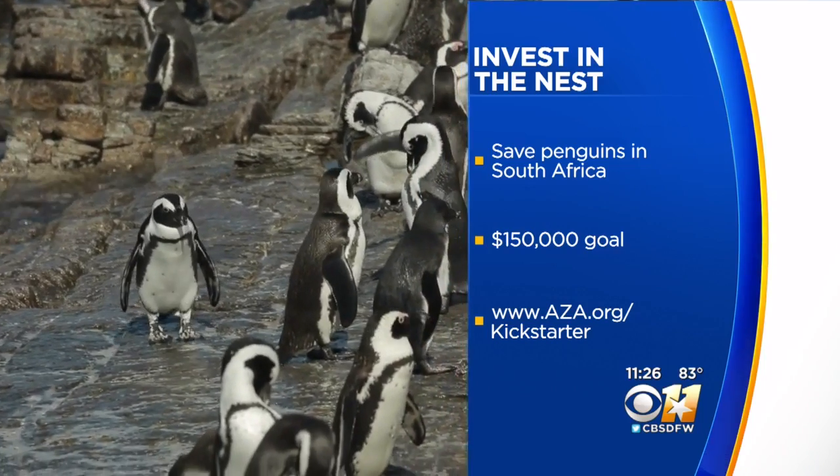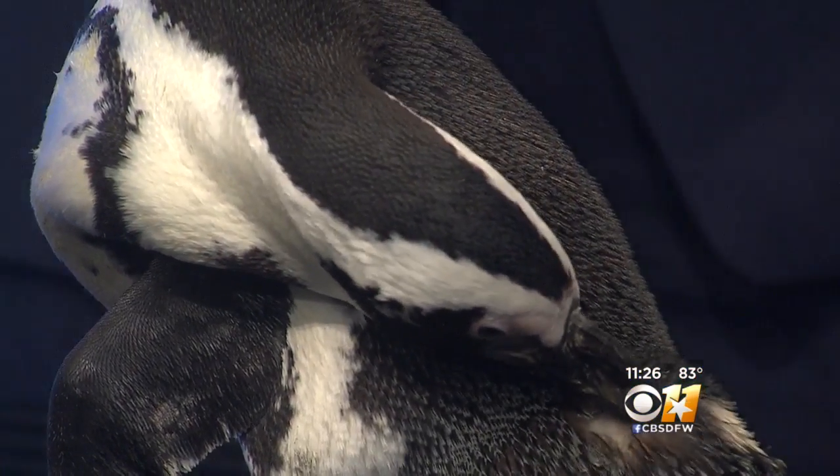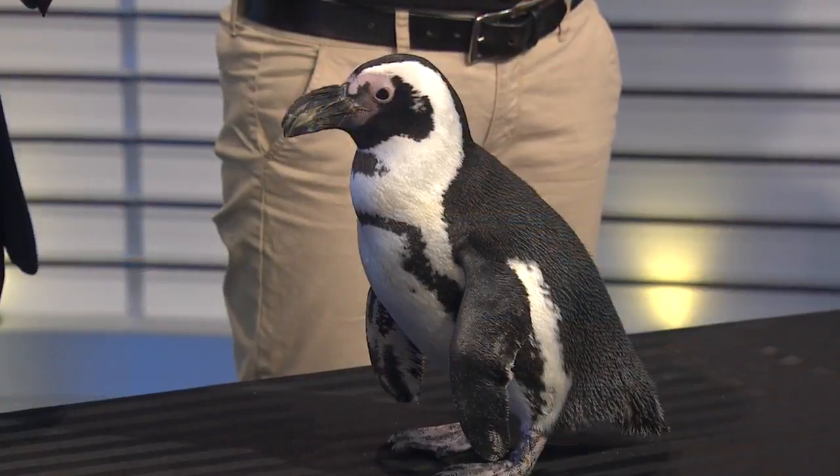If you want to see penguins at the zoo, we have a beautiful penguin habitat. Sid is actually a little spoiled — she lives in a private pool behind the scenes. It's good to be Sid. She lives with three other penguins and they come out and do special events like this. You can go to AZA.org slash Kickstarter for more information about that.